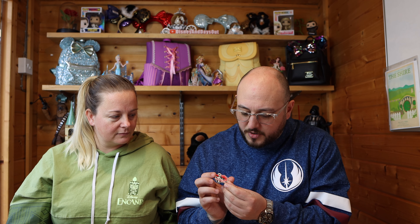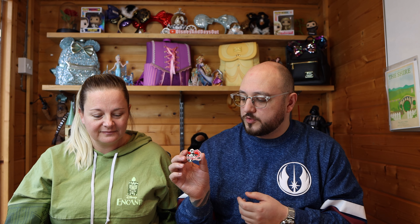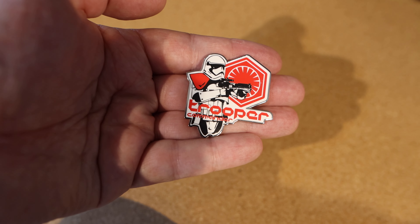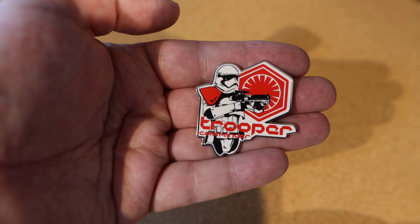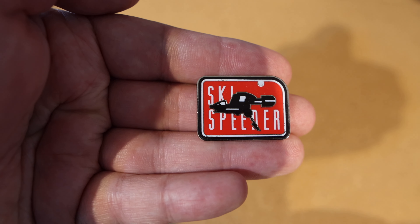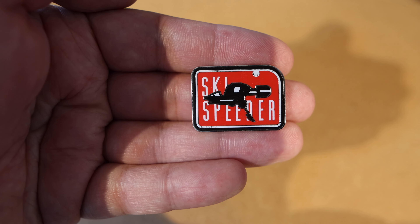Next up we have a Stormtrooper - it's a Trooper Commander pin. I've got a series of these and it slots in with that collection. It is an open edition pin but it's really pretty. Similar to the next one up which is the Ski Speeder - it's a little pin but it goes in that little collection quite well. We got them again from the All Things Disneylicious Facebook group that we buy off of, which is really good. Unfortunately it's shutting down, which is a shame, but I'm sure it will pop up again.